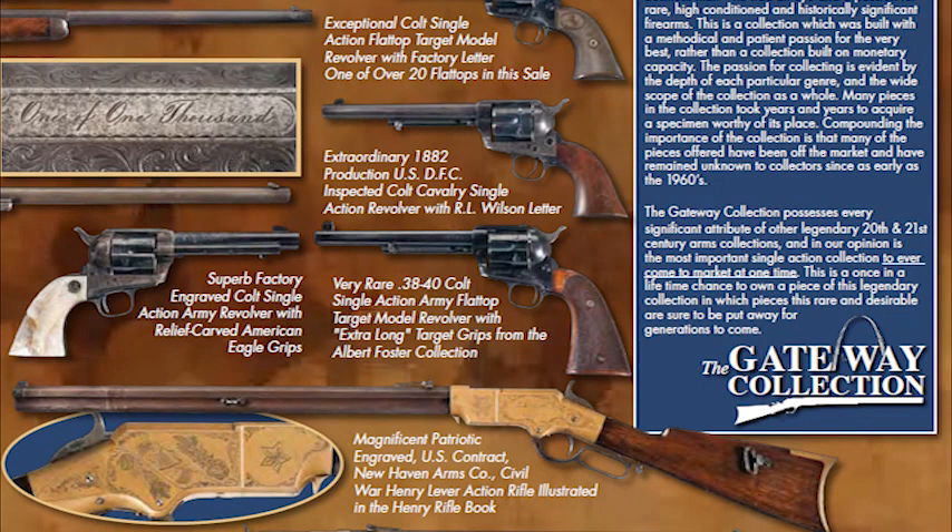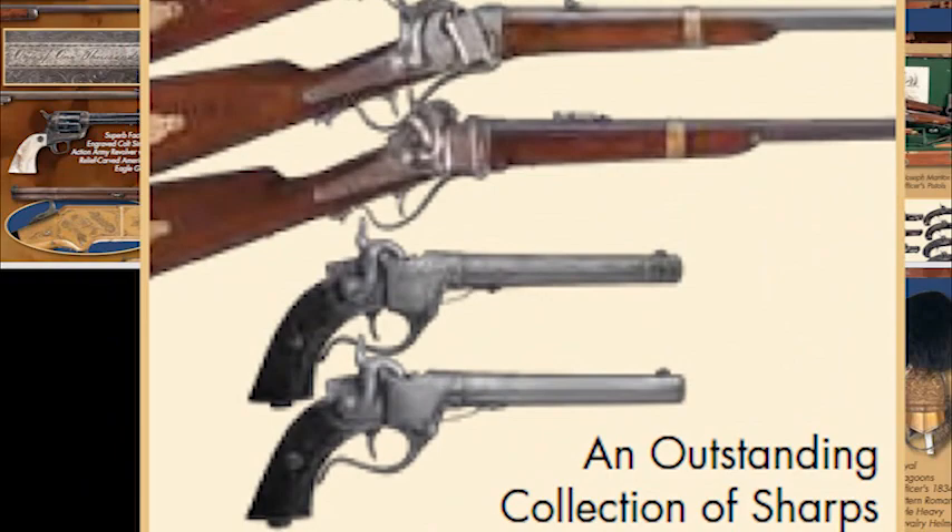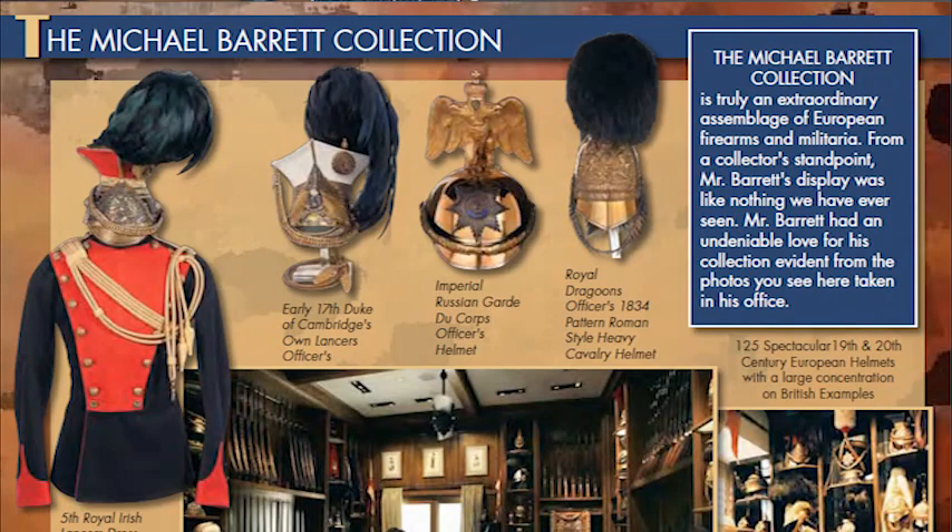The first is the Gateway Collection of rare Colt Single Actions, Percussions, Winchesters, Smith & Wessons, and other early 18th and 19th century arms. The second is the William Ashby Collection, comprised of Derringers and early Marshall Pistols. The third is the William Dock Janak Collection of high condition rare Civil War arms. And lastly, the Michael Barrett Collection, which is presented before us.